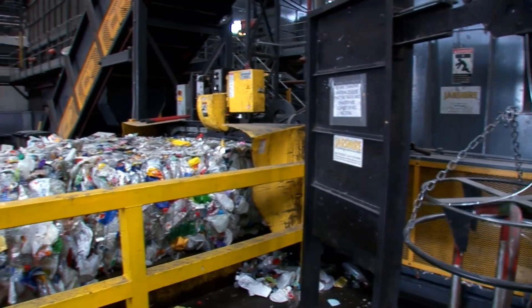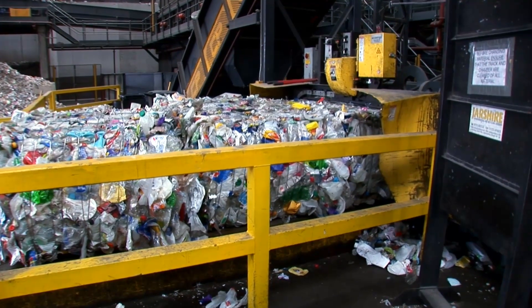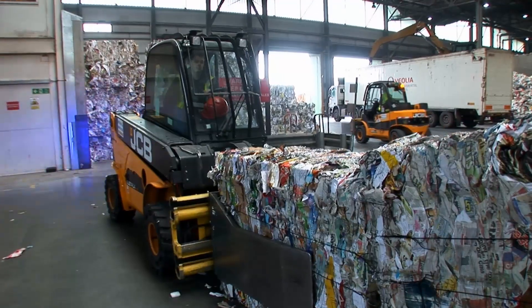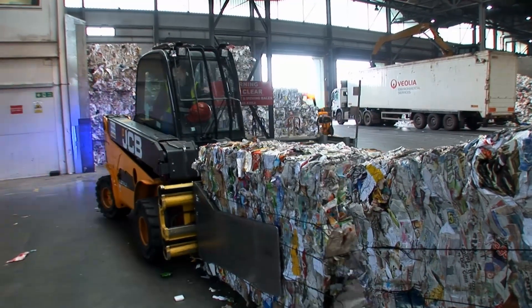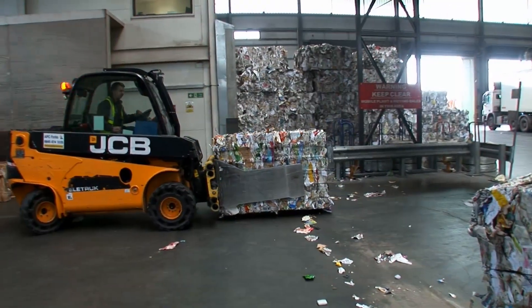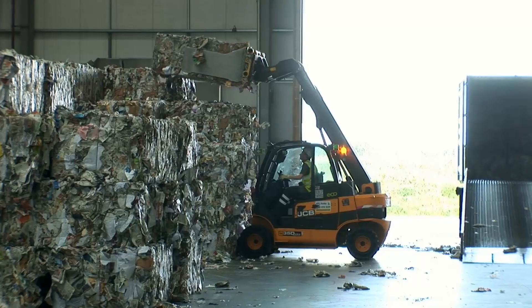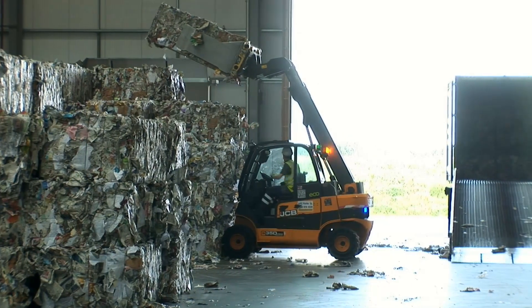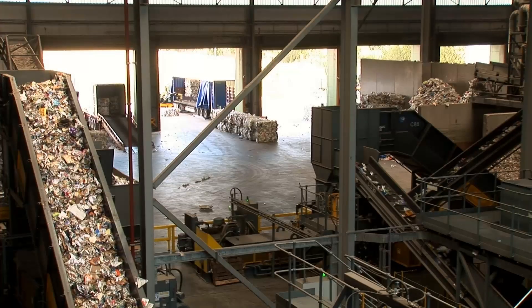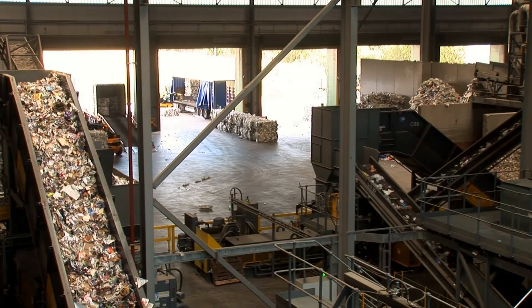From there it's baled out through two separate systems — one for the fibre line, one for the container line — and from there it's stacked, ready to go out. Nowadays, what we throw away at home can be gathered together and traded internationally as raw materials for industry. The Gilmos Materials Recovery Facility is an important link in this chain.